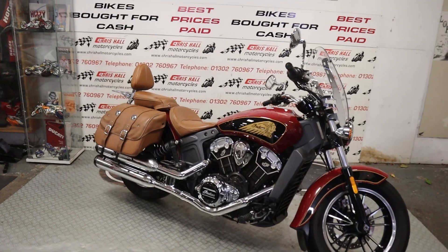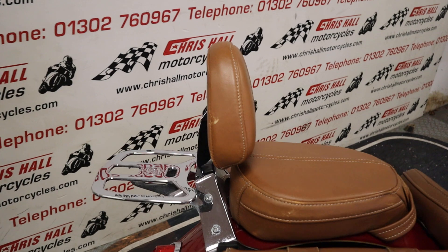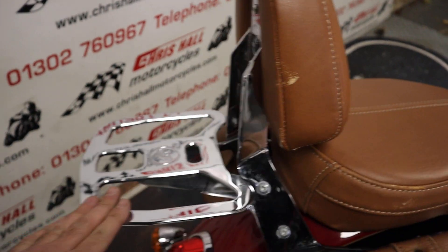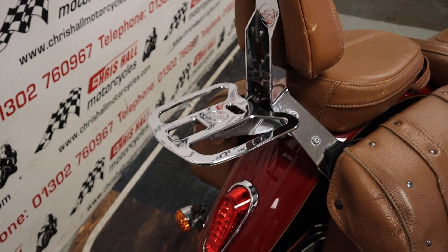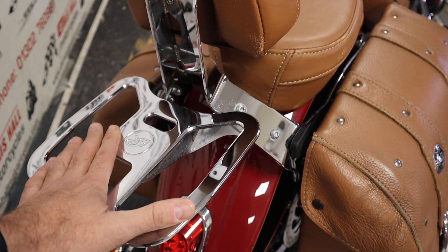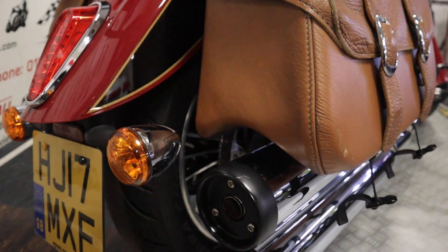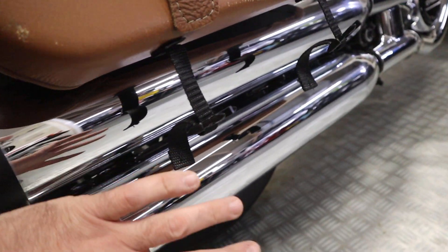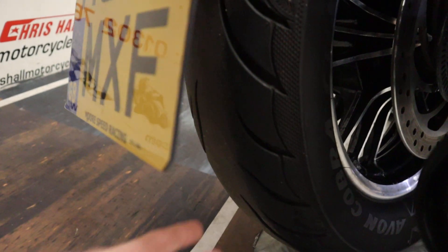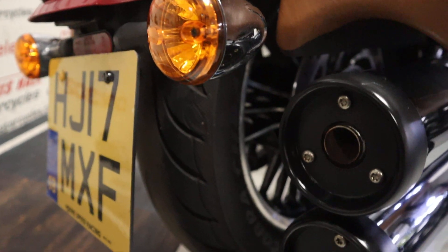As always let's start at the back of the bike. We've got this gorgeous tan rear backrest and chrome rear rack as well — all Indian, not pattern parts or anything like that, genuine products. Looking very nice at the back of the bike. Standard exhaust fitted to this, no scratches or scuffs to be aware of. Nice and clean rear tire with plenty of life left on that. The previous owner had it MOT'd in August.